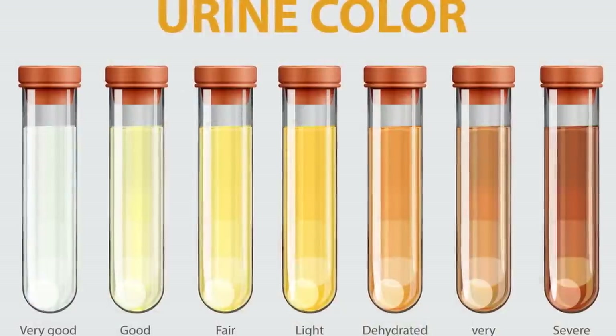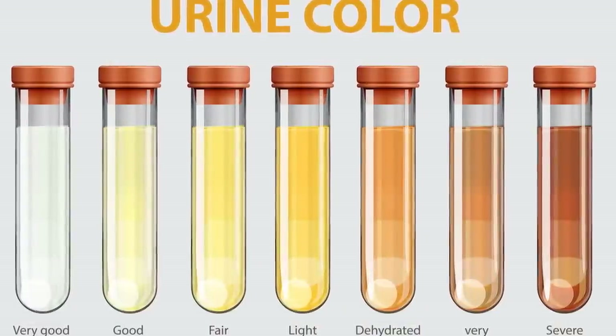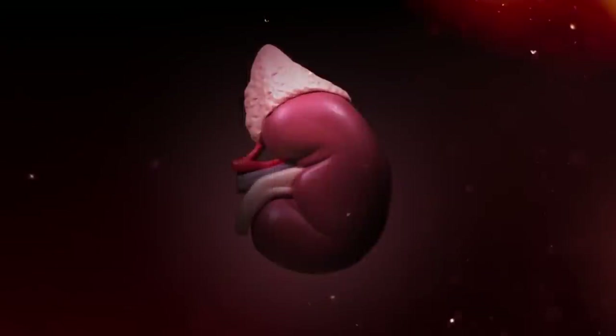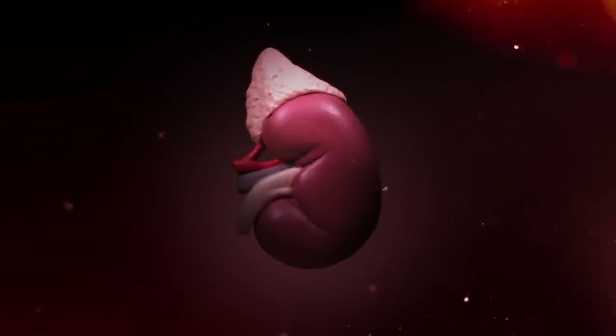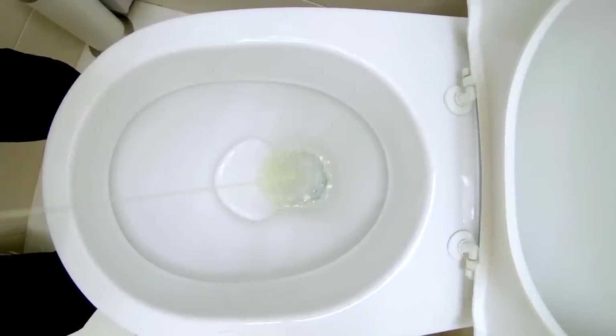First, let's cover the basics. You've probably heard that healthy pee should be clear and pale yellow. That's because your kidneys act like bouncers, keeping essential proteins and nutrients in your bloodstream while filtering out excess water and waste products into your urine.